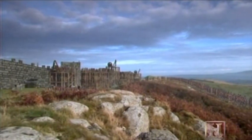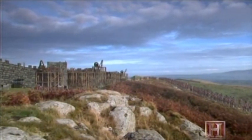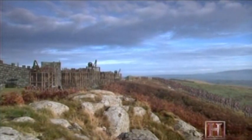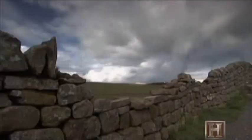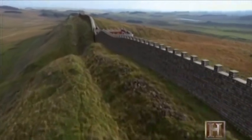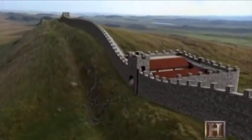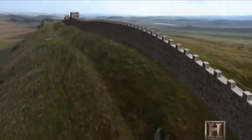Three legions, totaling between 15,000 and 25,000 men, were needed to undertake the backbreaking task of moving heavy stone blocks to the construction site. But the wall was only one component of Hadrian's grand design. Every Roman mile, the legions built a guard post into the wall called a mile castle, which housed up to 60 troops at a time. Between each mile castle stood two smaller watchtowers where sentries kept a constant eye on the borderland.